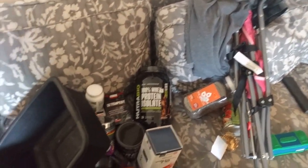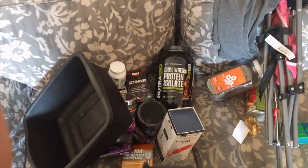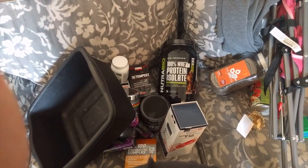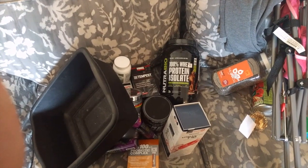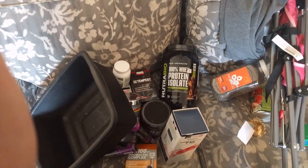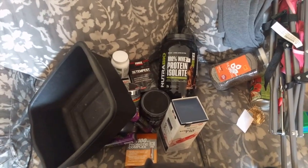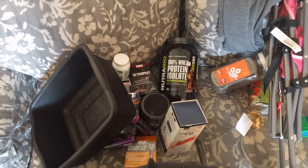So this is my haul — these are the things that I kept, things that I can use. If I don't use the GNC products, I'll either find someone who can or just toss them again. Would you guys use GNC products if they are expired? I'd like to know your thoughts on that. I will talk to you later — have a great day!